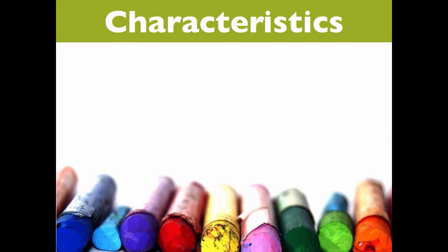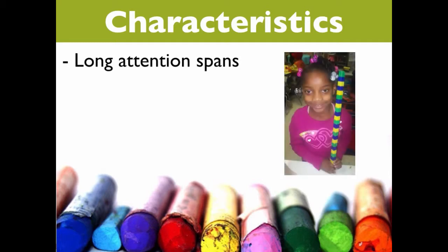There are a few specific behaviors and characteristics, however, that seem to be common among many exceptionally bright children. One is a long attention span, at least for the activities and topics that they are passionate about.